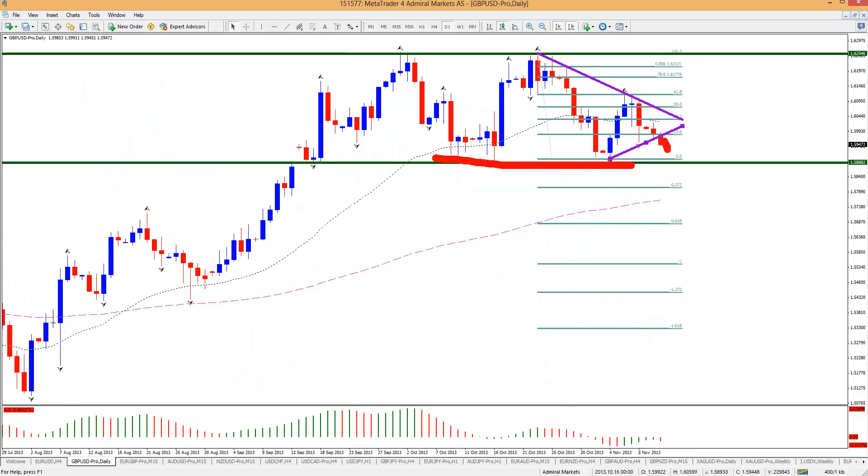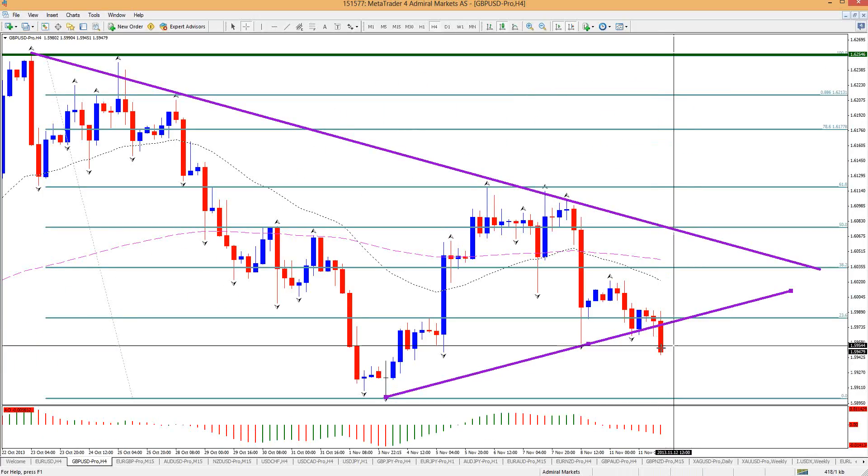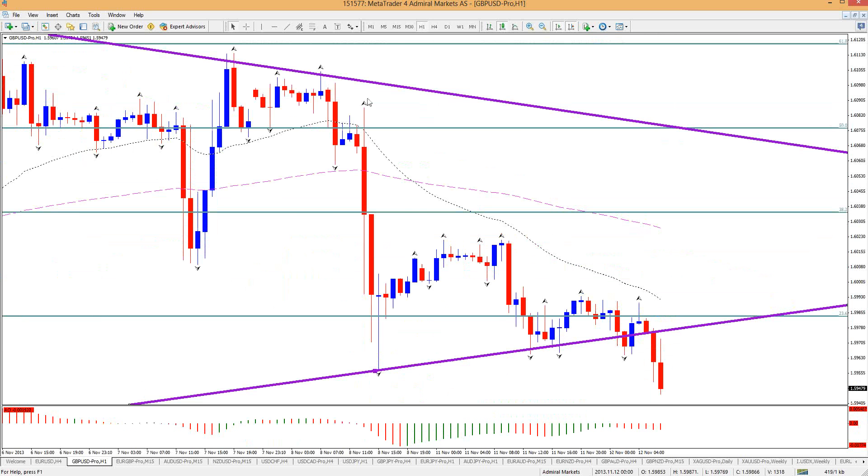That bottom at 158.90 is still an important level. We could fall to that level, but most likely if we fall to it, the chance of breaking through it — maybe after a small bump up — is high. Now that we've broken this trendline, those chances are decent, but you obviously wouldn't want to go short right in front of 158.90. It's now at 159.50, so any move up would be a good short at the moment.